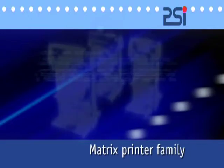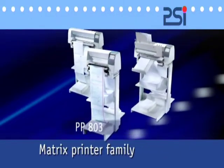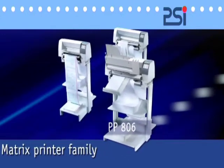With its latest generation of matrix printers, the PP80X family, PSI has again converted its technological lead into real benefits for the user.